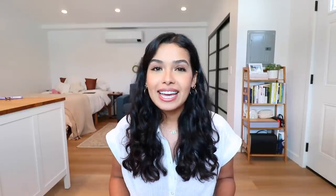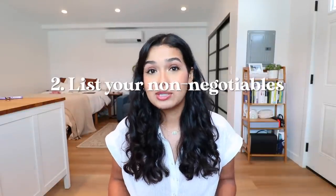Tip number two: list your non-negotiables. Do you want direct sunlight all day? Do you want a dishwasher? Washer and dryer in unit? Make a list and be disciplined when apartment hunting, because you may find a place that is beautiful and checks all the boxes, but maybe there's no washer and dryer in unit. Stick to your non-negotiables if they are really that important to you.